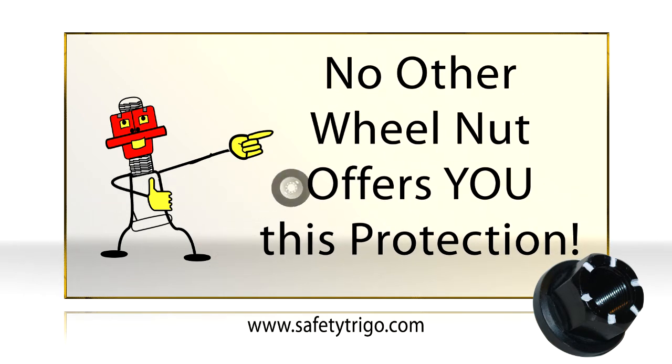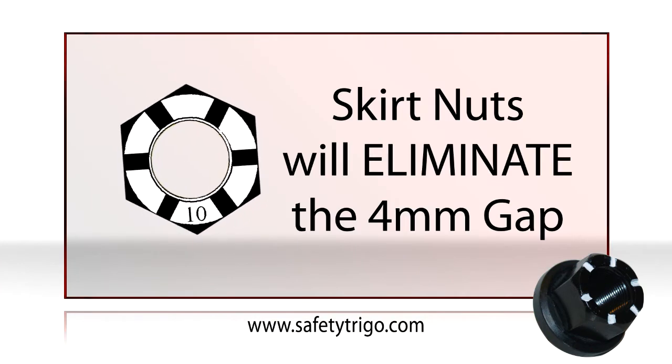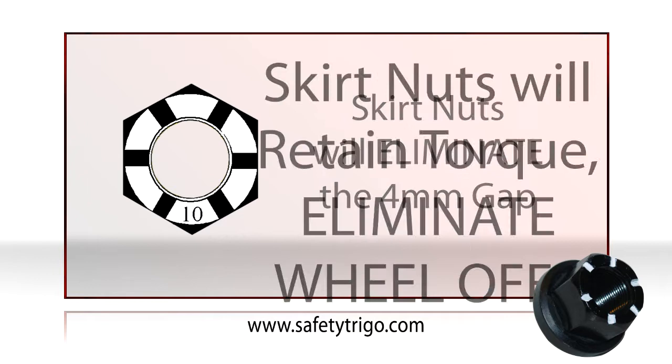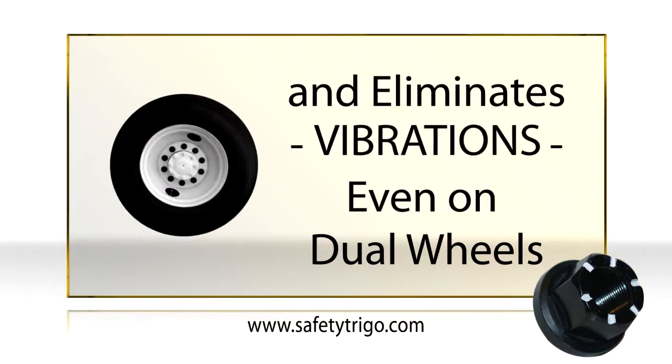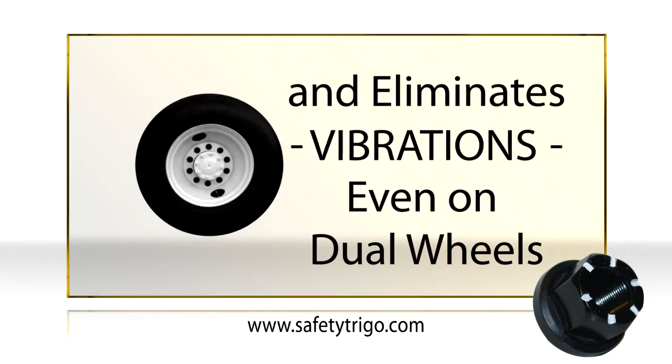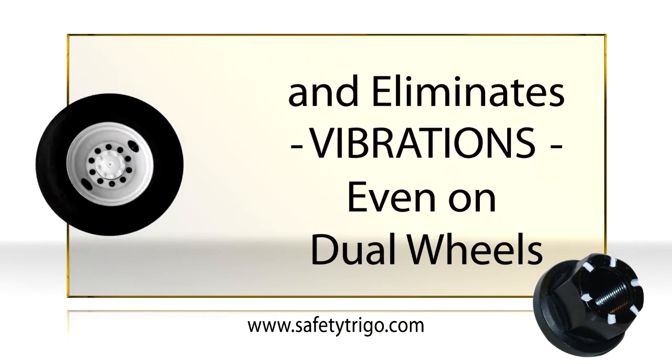No other wheel nut offers you this protection. Each Skirtnut eliminates the 4mm space around each stud, and it uses more threads than standard flange nuts. This ensures that Skirtnut not only eliminates clocking, but it retains torque, eliminates wheel-offs, and also eliminates vibrations, even on dual wheels.